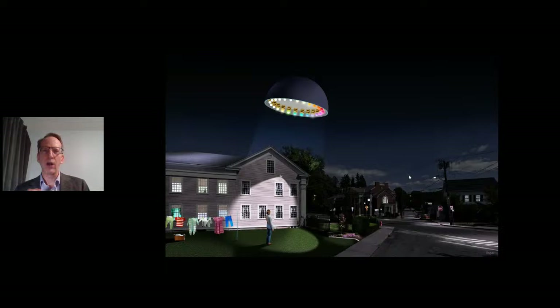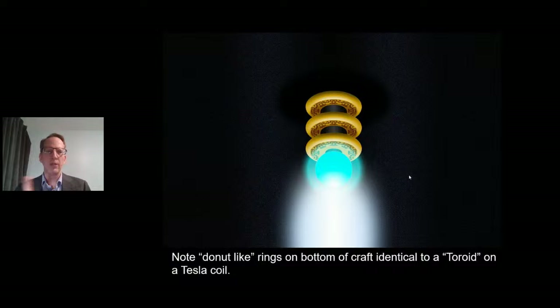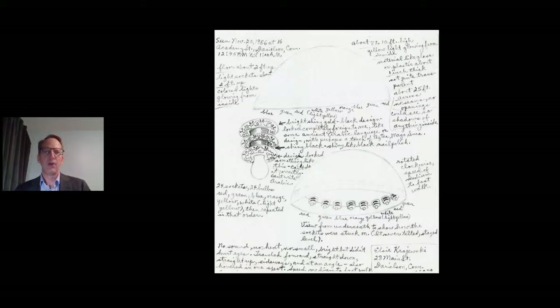She was watching this thing fly by. It flew over the clothesline with some clothes already put up, and she got a real good look at the bottom of this thing. You can see these Tesla coils, these globes, these donuts, separated by a black band. Donut-like rings on the bottom of the craft, identical to a toroid on a Tesla coil. It has a very mechanical structure. It looks man-made. It even had Aztec lettering on the bottom that looked like an ancient Persian rug — hieroglyphic-type lettering.